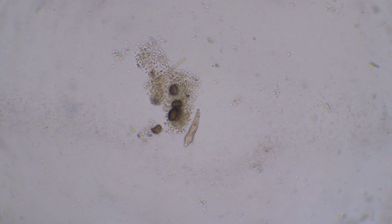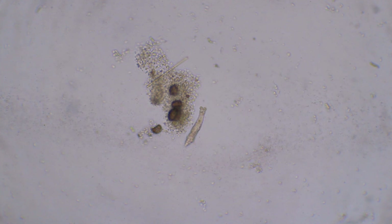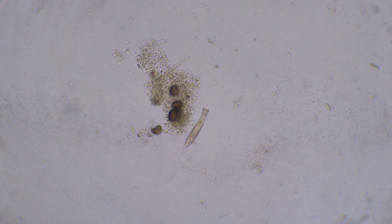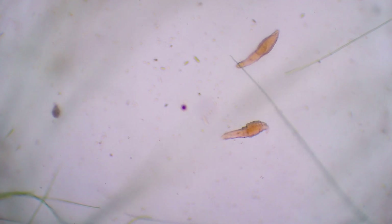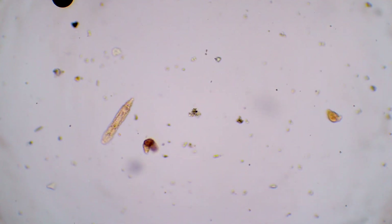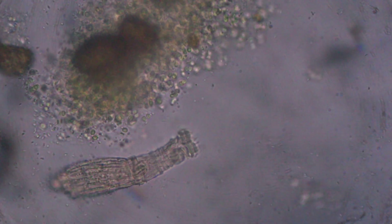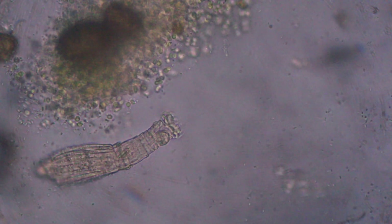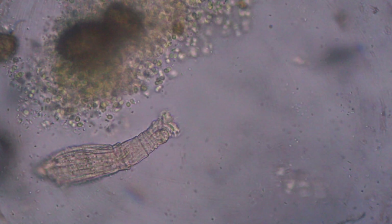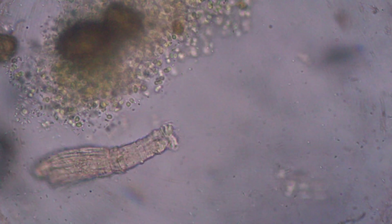Rotifers are one of the first protozoa to show up in any ecosystem. This cup was no exception. I've shown many of them in this series in the past two months. They are constantly moving frantically here and there. In August, I could finally film one of them eating. Rotifers create cyclones, filter the water and eat almost anything.